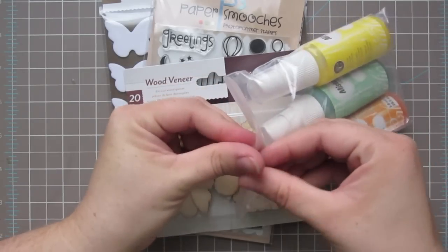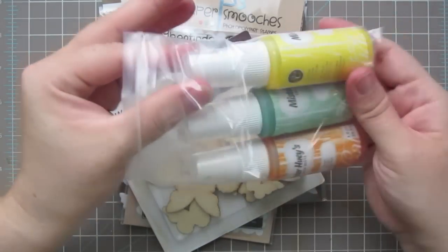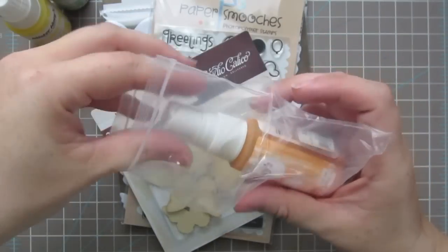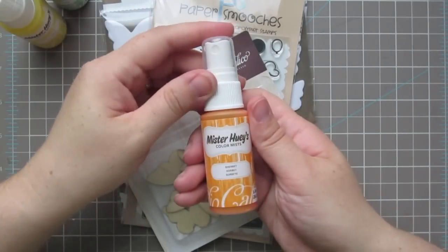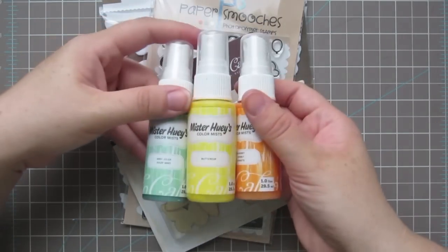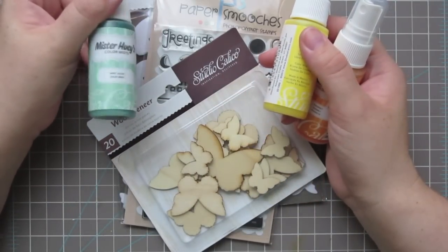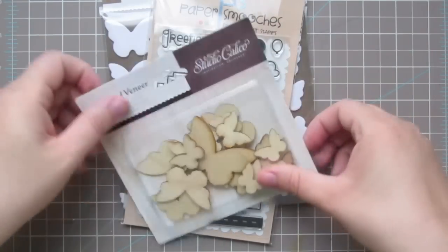I ordered a couple things from her. First, I bought these Mr. Huey spray mists from Studio Calico. I've only owned one other spray mist before but I wanted to try some more. I picked up Sherbet, Buttercup, and Mint Julep — really pretty colors. I thought the Mint Julep would even be pretty for Christmas, it's kind of like a pale sage almost.